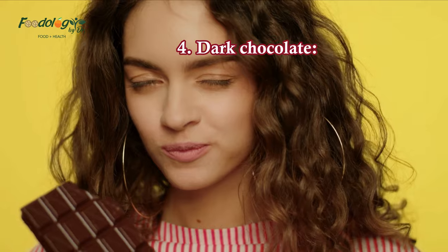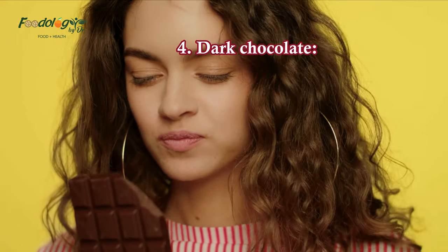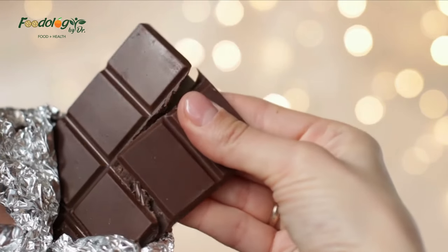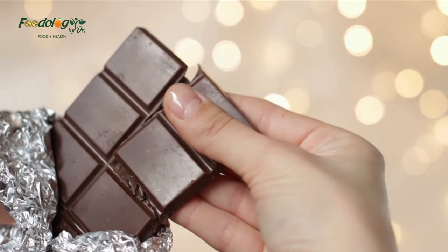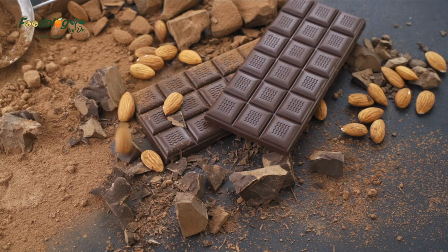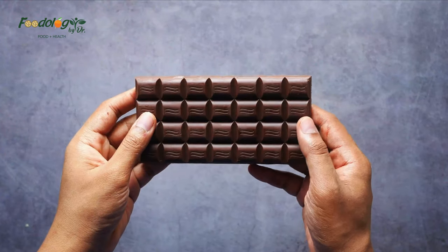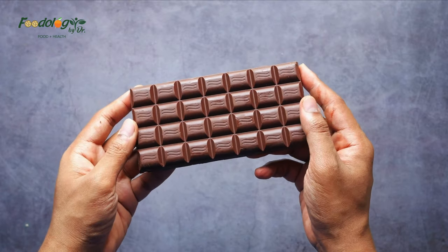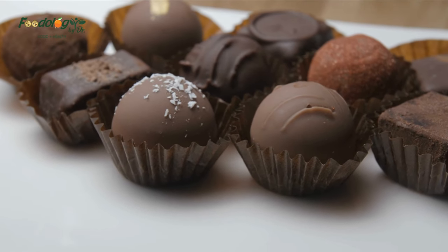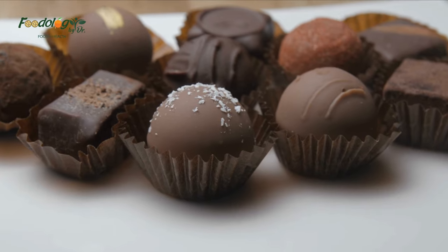4. Dark chocolate. Cacao, an ingredient in dark chocolate, contains flavonoids, an antioxidant. Flavonoids may help reduce blood pressure according to the American Heart Association. However, it notes that a person may not be able to consume enough flavonoids in dark chocolate for it to have significant benefits. The American Heart Association says a small amount of chocolate from time to time can be part of a balanced diet, but advises that people eat it because they enjoy it, not for health reasons.